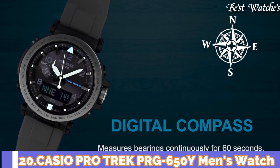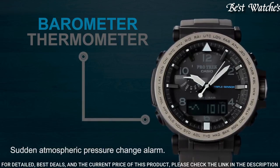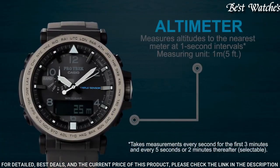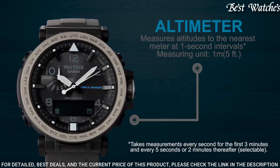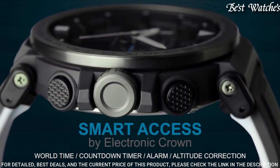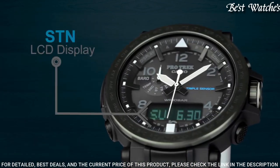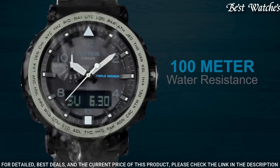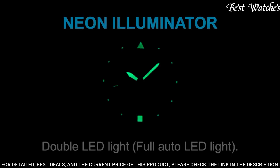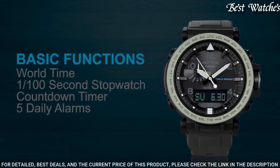Number 20: Casio ProTrek PRG-650Y Men's Watch. It has Japanese Solar Quartz Movement and 5545 caliber. Case dimensions are 51.5mm in diameter and 13.4mm in thickness. Display type: analog digital. This timepiece has mineral glass and 100m water resistance. Features equipped: screw-down crown, compass, barometer, altimeter, thermometer, world time, chronograph, countdown timer, alarm, power reserve indicator, perpetual calendar, cold resistance, backlight, date, day, month.